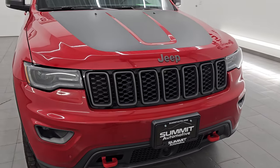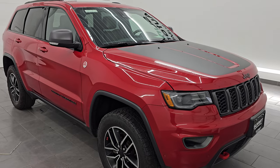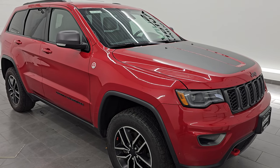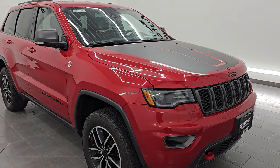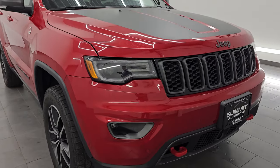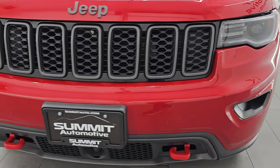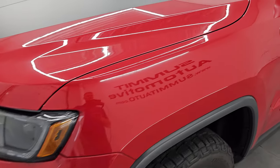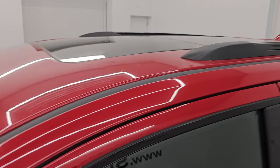This one comes with a 3.6-liter Pentastar V6 engine, paired up with the eight-speed automatic transmission. This Jeep has been fully safety inspected by our service shop, has a fresh oil and filter change, all the fluids have been checked and topped off, and this one is 100% ready to go. This is a one owner, clean title history, clean Carfax from right here in Wisconsin. I'm going to go all the way around in this video — inside, start it up, take a look under the hood, show you all the options and give you the most accurate representation I can of this Grand Cherokee.